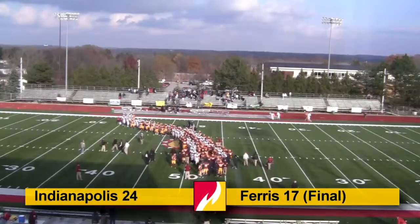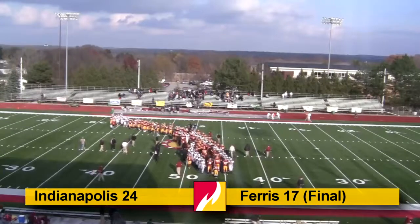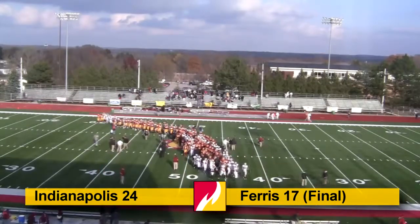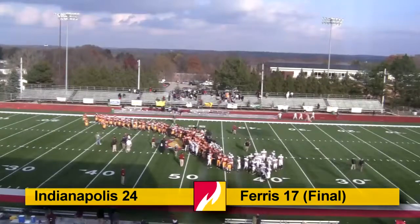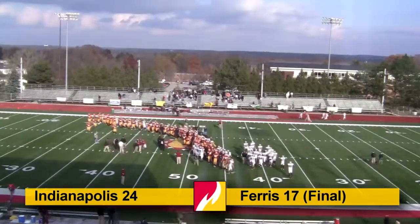The Indianapolis Greyhounds hold on to a share of first place in the GLIAC North Division standings as Ferris State drops its second straight ball game — Bulldogs fall by a score of 24 to 17 to Indianapolis. The Gary Trimalco Automotive post-game show coming up after this two-minute timeout. Stay tuned — this is Ferris State Football, live on the Bulldogs Sports Network and the Voice of the Bulldogs, Sunny 97.3.